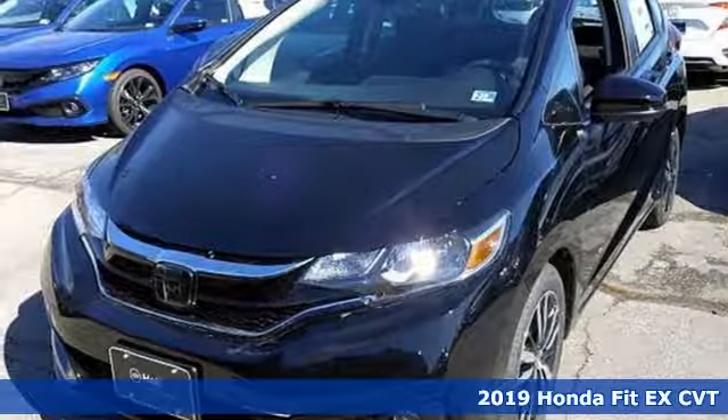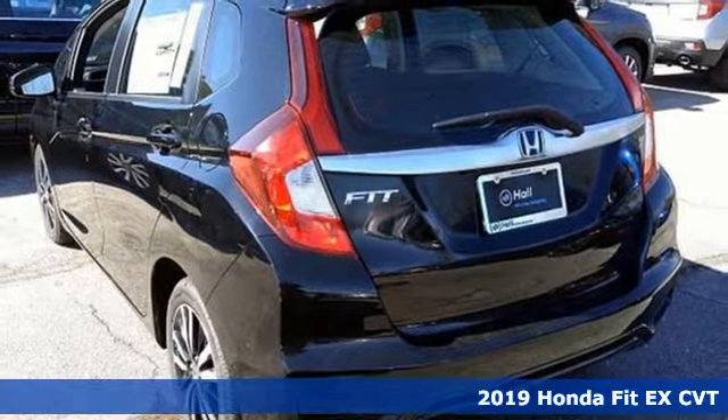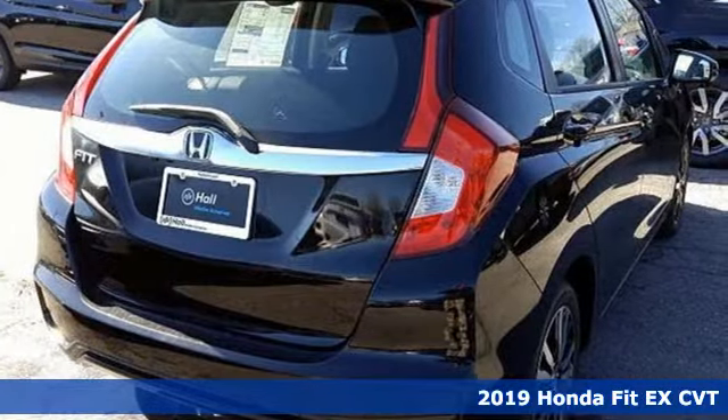It's a new 2019 Honda Fit. No matter what your cargo carrying needs are, this Honda will make it fit. And it comes with all the amenities you need.